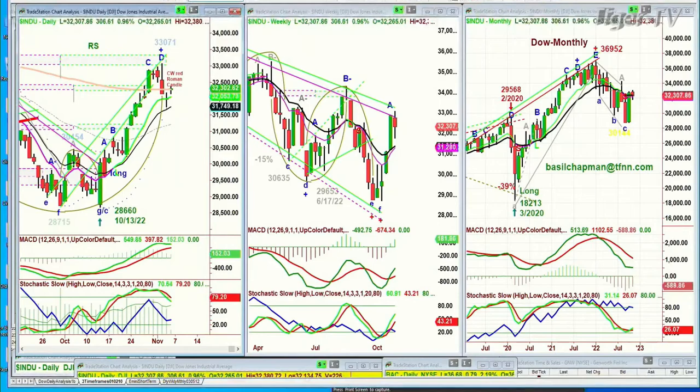Market update: the Dow is up 302 at 32,303. You've still got the Dow as the leading index at this particular point. It's no more the Dow Industrials — for a long time I've been saying just think of it as the Dow 30. It's a fabulous mix of everything that's going on in the economy and certainly what's working right now.